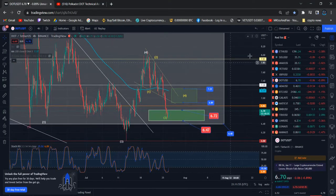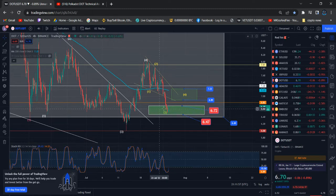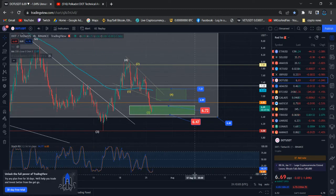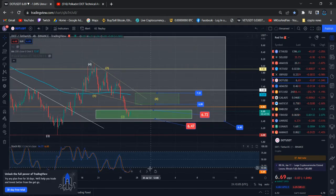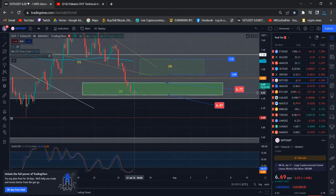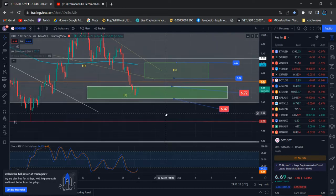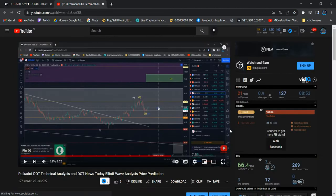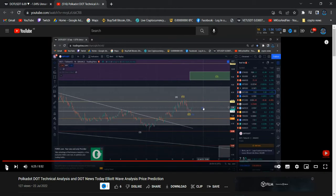Hi everyone, this update is about Polka Dot. Polka Dot has achieved my price target area. We need confirmation - we already saw wave three and right now it's pretty much sideways. We'll see how the price reacts after retesting that particular target area. We already pretty much landed exactly in my price range: $7.06, $6.70, and $6.47. I told you many days before we were going to land in that particular area. I want to give you the proof - I talked about this in a video on July 22nd.